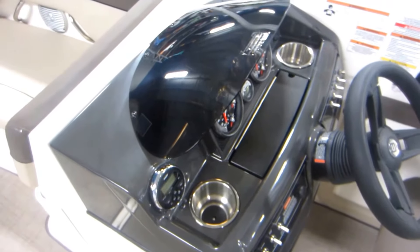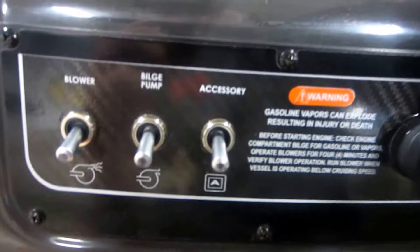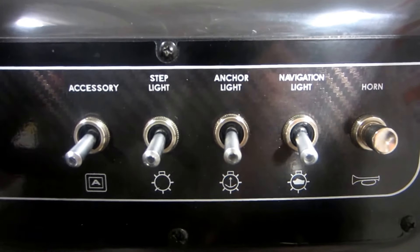Fiberglass console with windscreen and tilt steering. Lighted helm switches and bilge blower, bilge pump accessory. Along with step light, anchor lights, navigation lights, and electric horn.